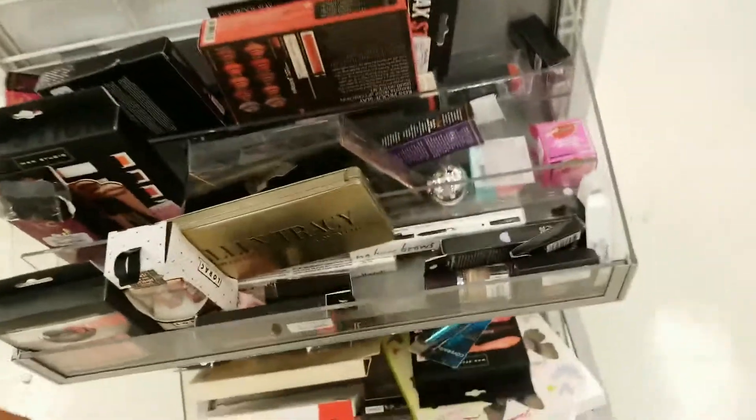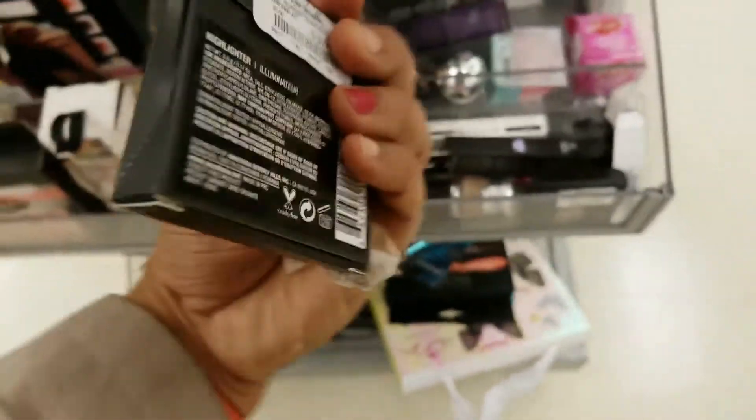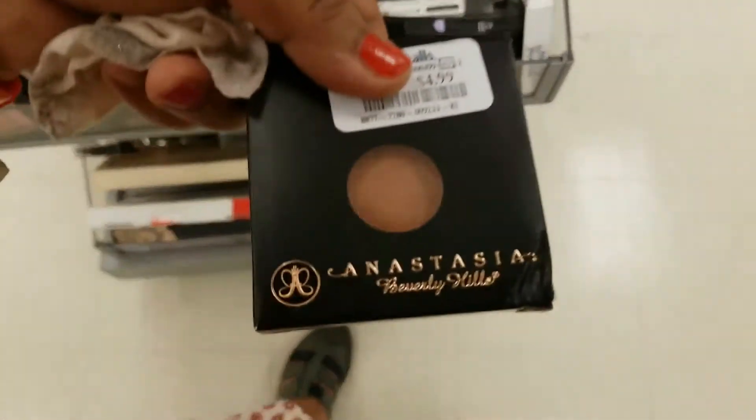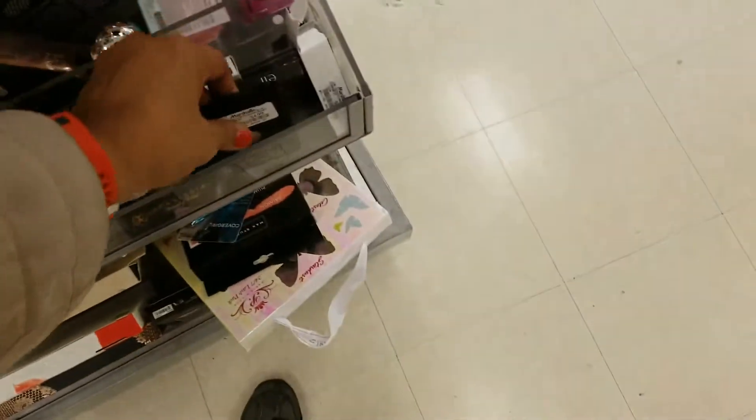Let me switch the camera. Okay, that's better. Now I can show you guys what else is here. I see some Avia shadows — this one is an illuminator and this one is China Rose. Nice, huh?